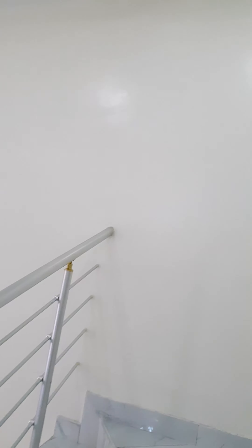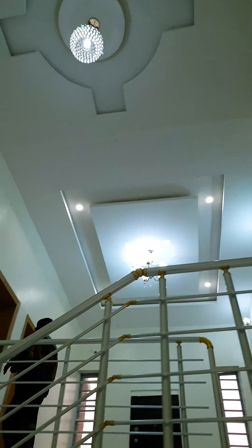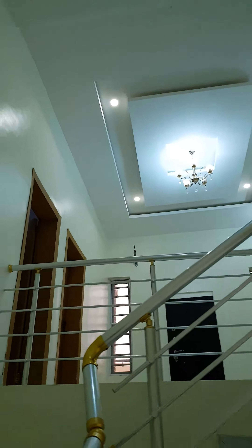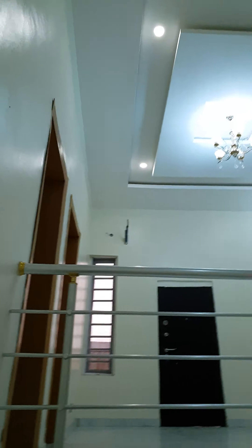Moving on to inspect the rest of the house. Wow. Lovely.